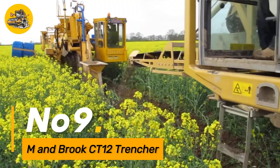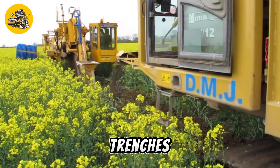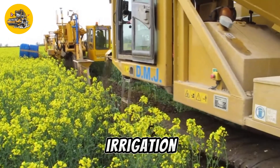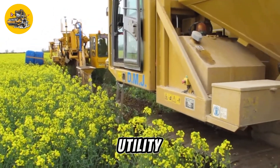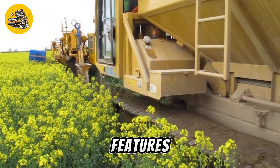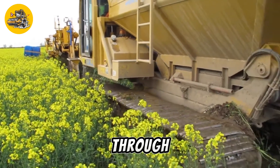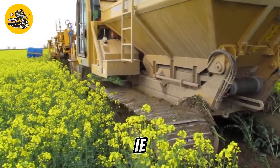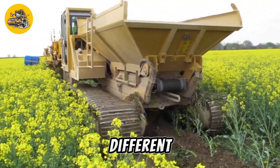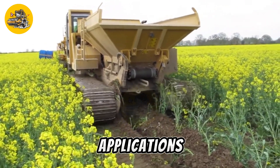Number 9. The M and Brook CT12 Trencher is a compact and versatile machine designed for digging trenches in various soil conditions. It is commonly used in landscaping, irrigation, and utility installation projects where precision trenching is required. The CT12 features a durable construction and powerful digging mechanism that allows it to cut through soil, clay, and gravel with ease. It offers adjustable cutting depths and widths to accommodate different trenching requirements, making it suitable for both residential and commercial applications.